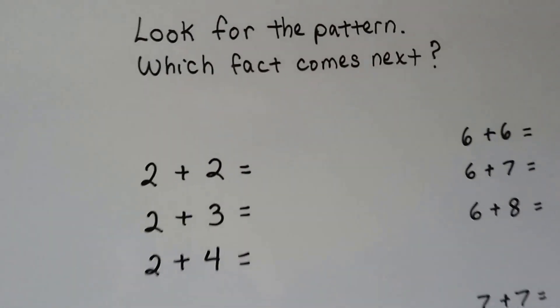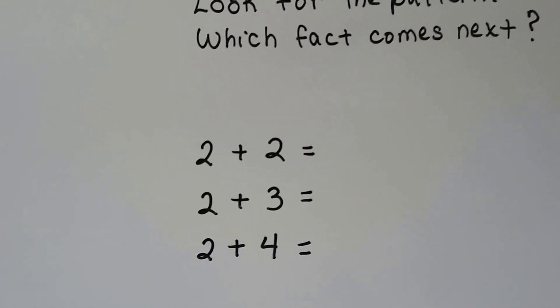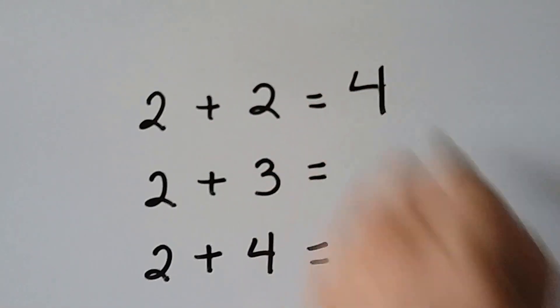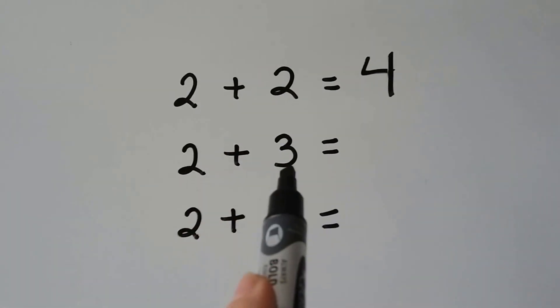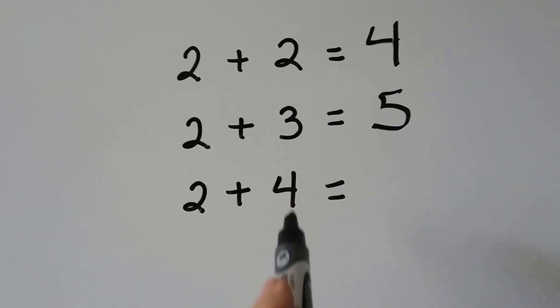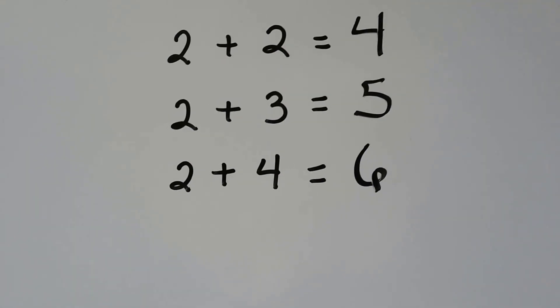Now let's see if we could do these. We're going to look for a pattern and figure out which fact comes next. We have two plus two — that's an easy one, isn't it? Two plus two is four. So do you know what two plus three would be? Because it's one more than that two, it would be a five. And two plus four would be six — that's one more than the three. See how easy this is going to be?